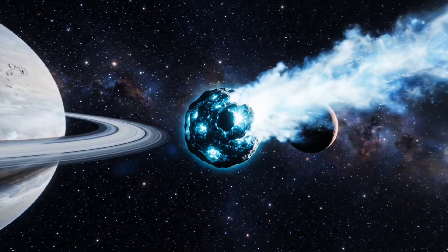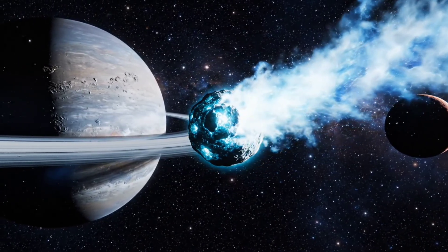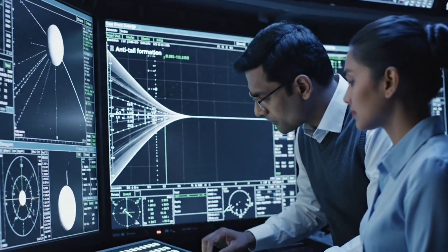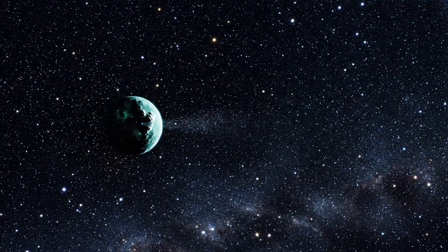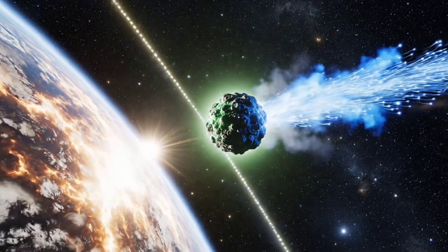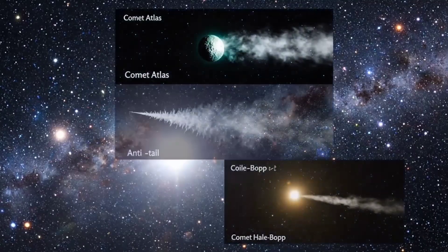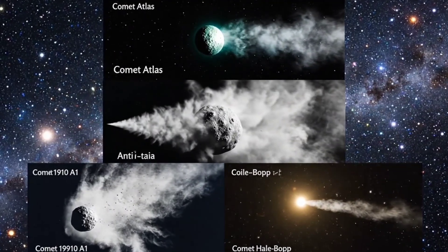Comet 3i Atlas continues its journey through the solar system, leaving scientists eager to uncover more of its secrets. Observatories around the world are now racing to study this celestial wonder before it drifts beyond reach. The mystery of comet Atlas reminds us how much the universe still holds secrets waiting to be discovered. While rare, anti-tails have been observed before, each providing valuable insight into the behavior of cometary dust.